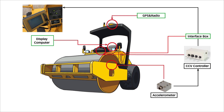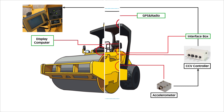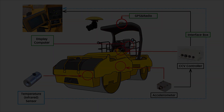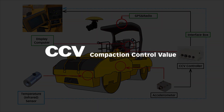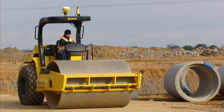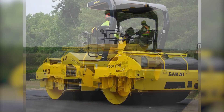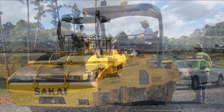Sakai has been improving the accuracy of its own stiffness sensor, applicable to both soil and asphalt. It is called CCV, which stands for Compaction Control Value. Its accuracy has been proven in many test projects carried out by the Federal Highway Administration, or FHWA, in the USA.